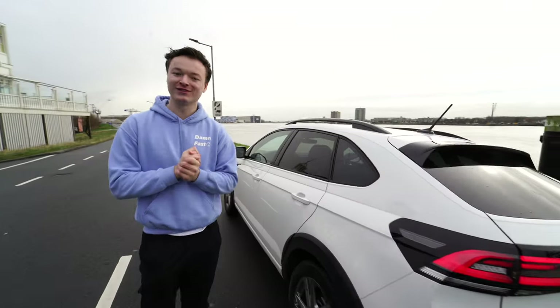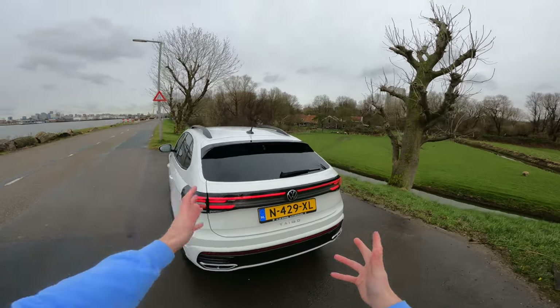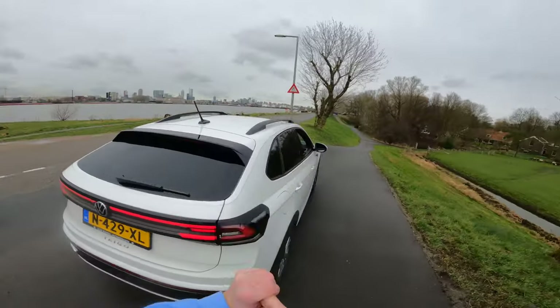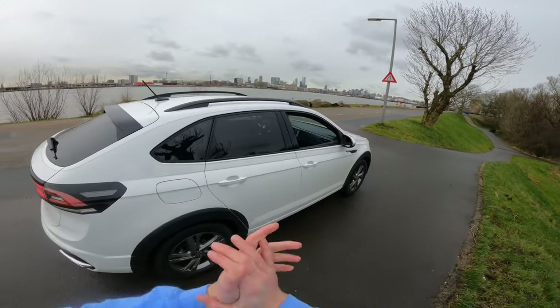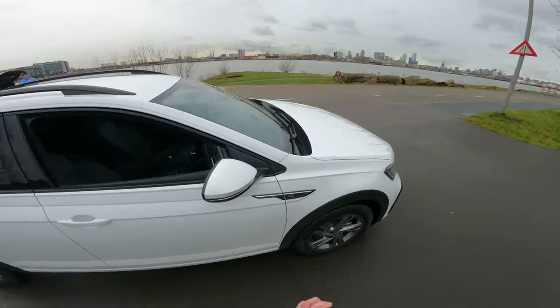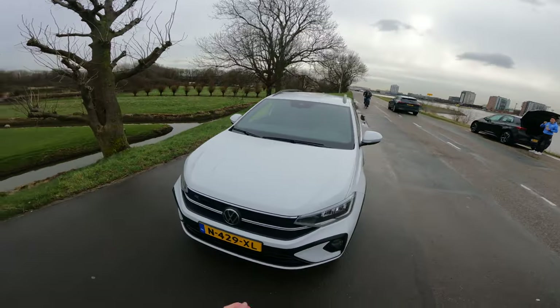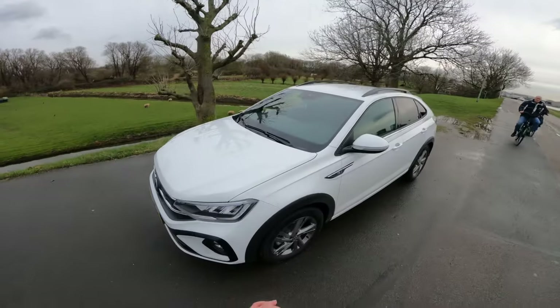So this is the Volkswagen Taigo we are going to drive today. It's a very nice white color with some cool rims. The windows open right here — it's the R-Line package as I already said, and this is the car we are going to drive.